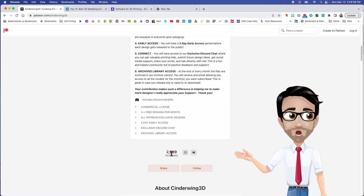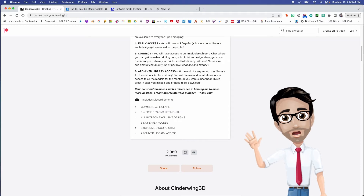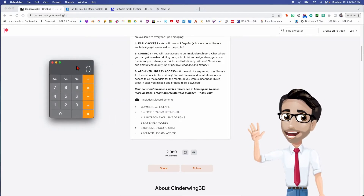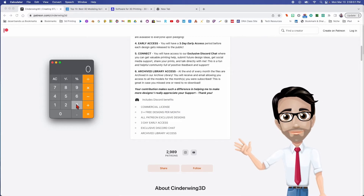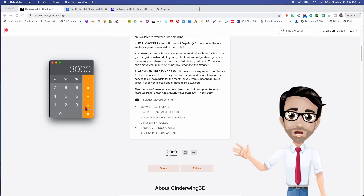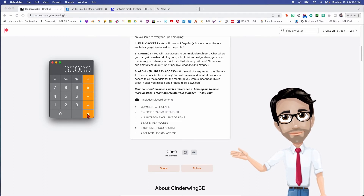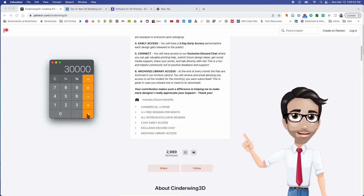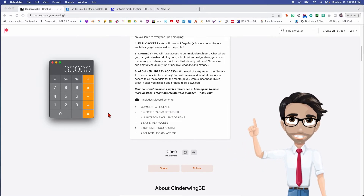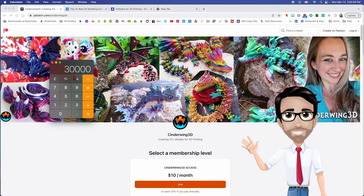She has roughly three thousand people giving her ten dollars a month. Let's do the math: three thousand people times ten dollars — that's thirty thousand dollars a month. That sounds pretty nice. Now, Patreon is going to take a percentage of her sales because they're hosting her, so it's not necessarily the full thirty thousand.